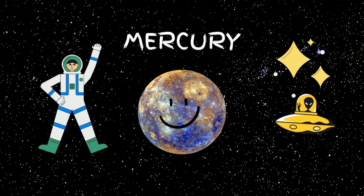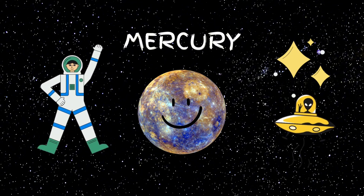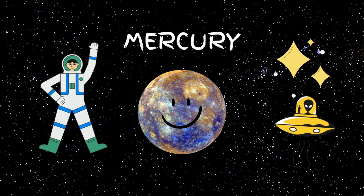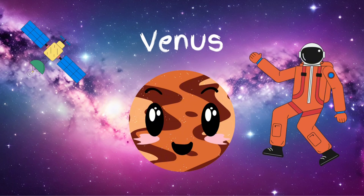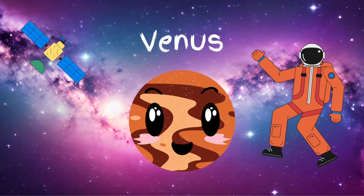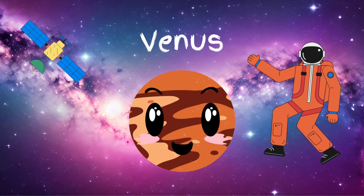Mercury. The planet Mercury is mainly made up of iron. This planet has no moons and is closest to the sun. Venus. Venus is the hottest planet in our solar system. It has an active surface including volcanoes.